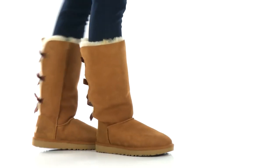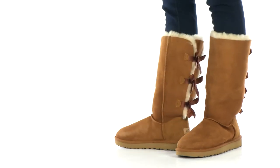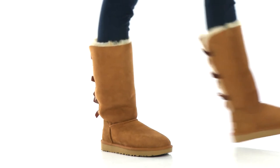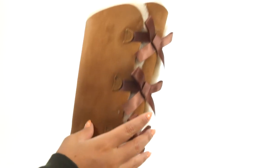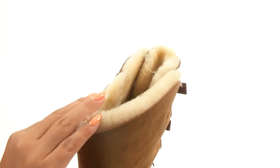Hi everyone, I'm Nellie from Zappos.com and this is Bailey Bow Tall 2 from UGG. Here we have a twin-faced sheepskin upper with a suede heel guard and back lacing for added appeal. These boots are water-resistant and stain-resistant with an easy pull-on construction.